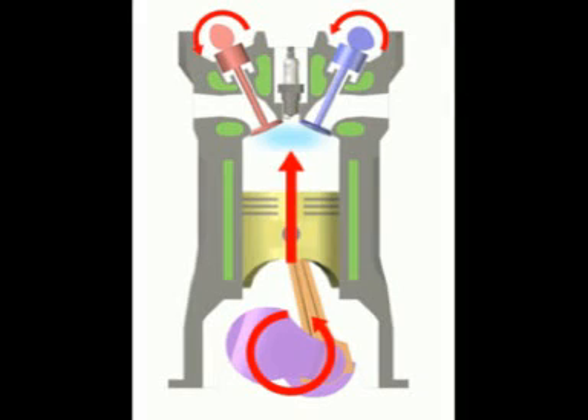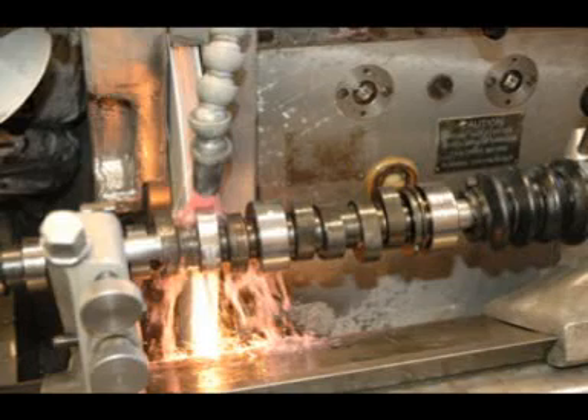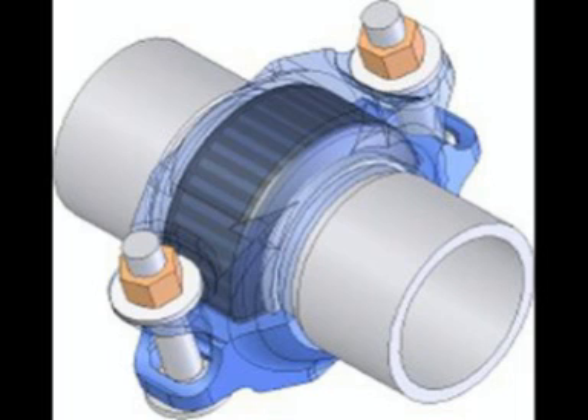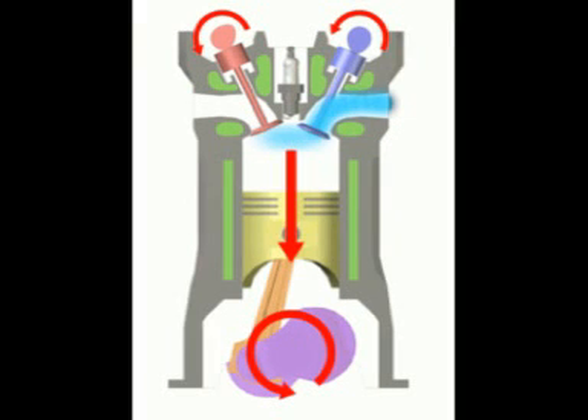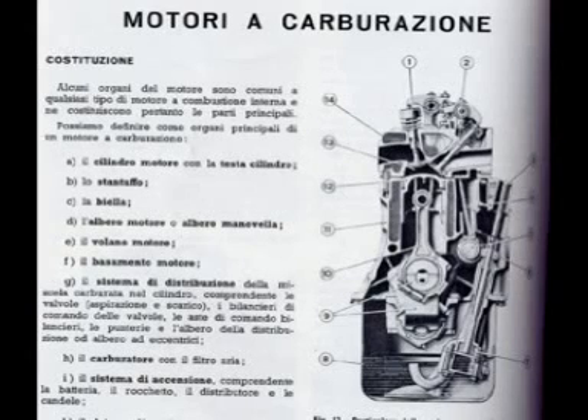In mechanics, pneumatics, and hydraulics, the valve is a device in which the passage of a fluid is regulated. The valves can impede the passage of the fluid, of the gas, of the fuel, or it can regulate them.